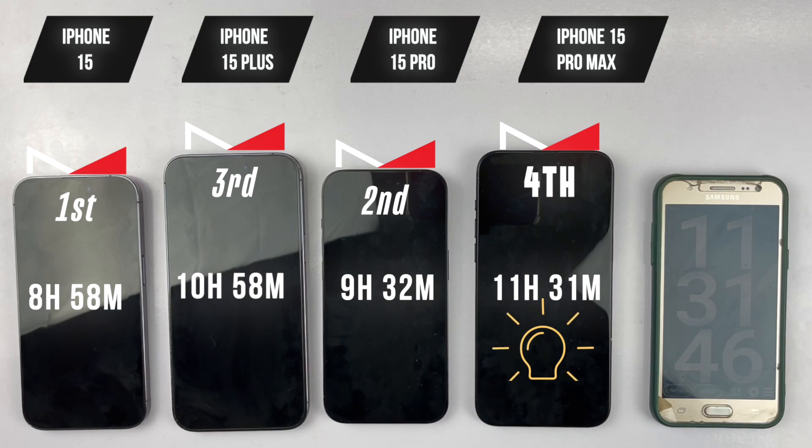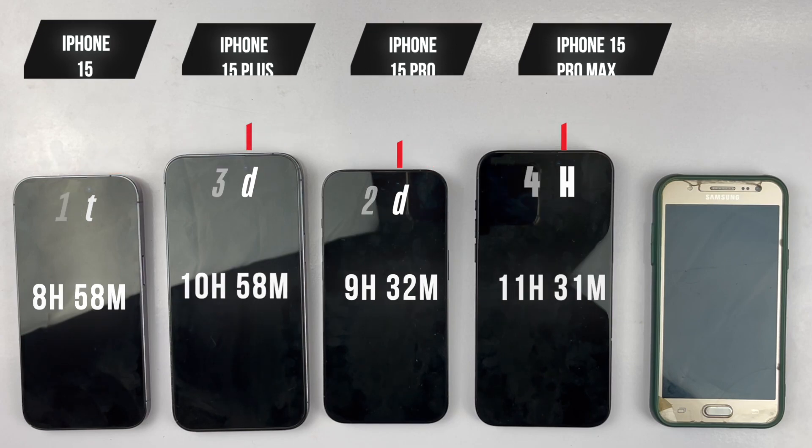Let me know down in the comments how the battery performance has been for you. Thank you guys so much for watching this video, and I'll catch you in the next one. Peace out.